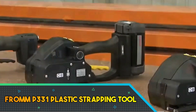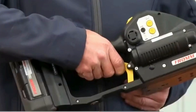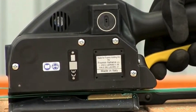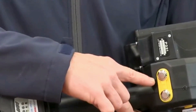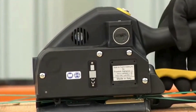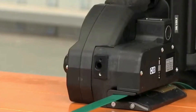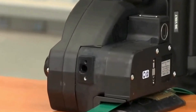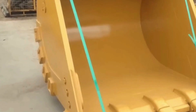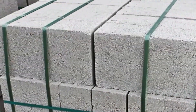The From P331 Plastic Strapping Tool is a high-performance, reliable device designed for efficiently securing packages and pallet loads. Engineered with precision, this strapping tool accommodates polypropylene and polyester straps, providing versatility in various industrial applications. Its ergonomic design ensures user comfort during extended use, enhancing productivity.